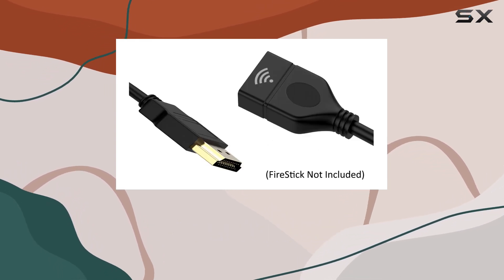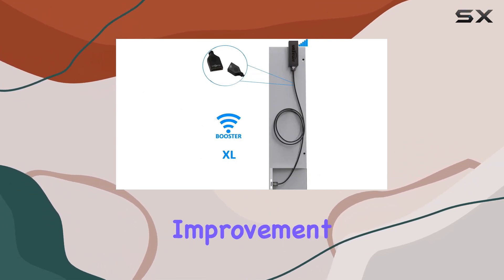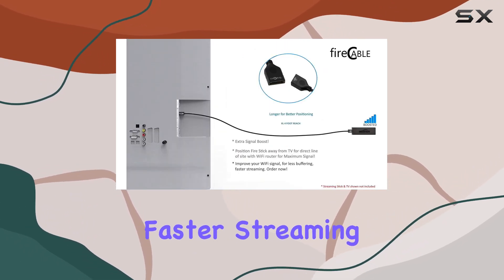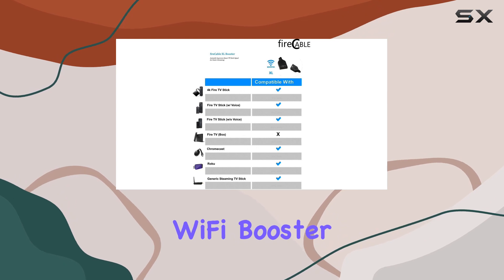One standout feature is its ability to reposition your streaming stick up to four feet away from its default location. This is a significant improvement as it allows for a direct line of access to your Wi-Fi router. The result: faster streaming and less buffering, making your binge-watching sessions a breeze.